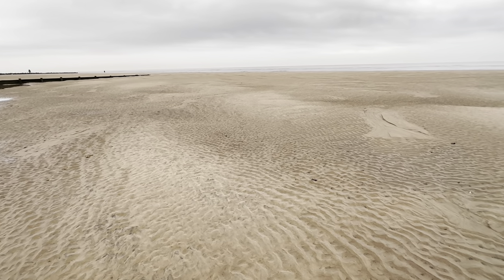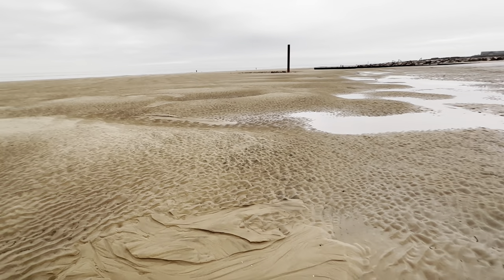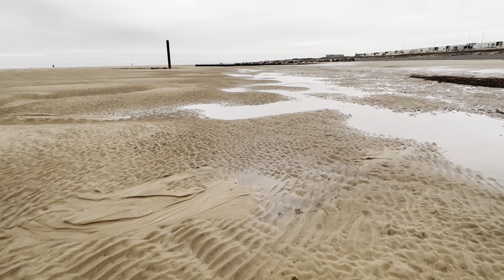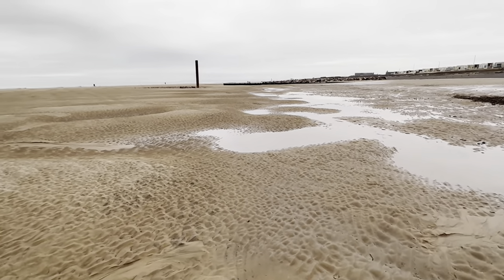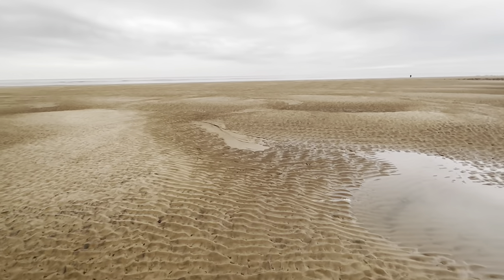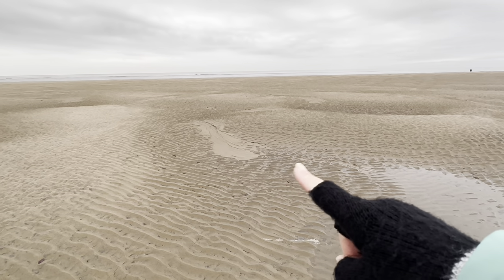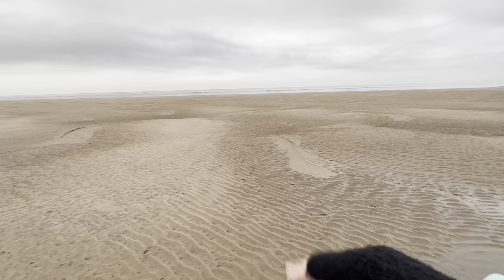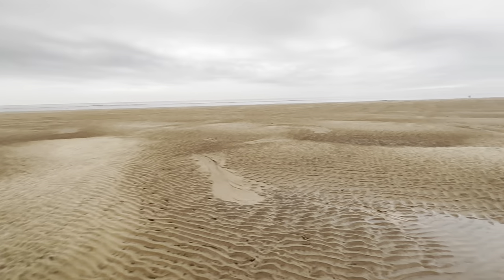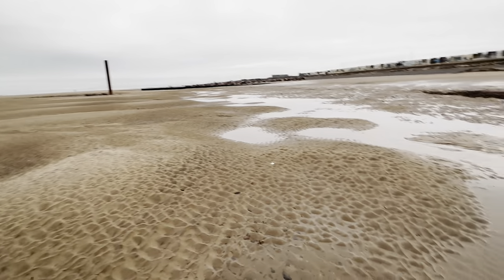You don't get that 3D effect when you're looking at a screen, but the sand looks quite like a Star Wars landscape this morning - it's all up and down. You can tell we've had a bad storm and it's been really rough. The waves have kind of picked the sand up and shifted it, so these dark patches are indentations and the high bits are where it's scooped away. It's like the surface of the moon, and there are loads of little puddles.